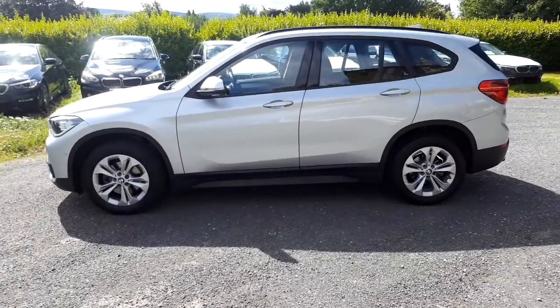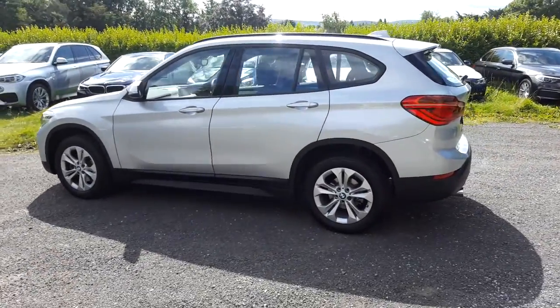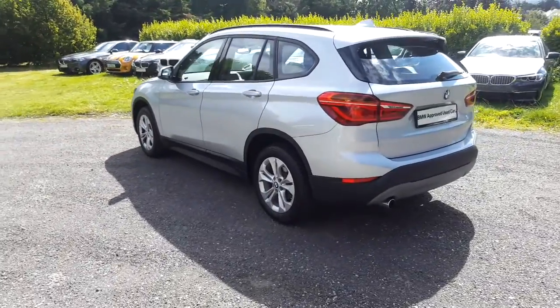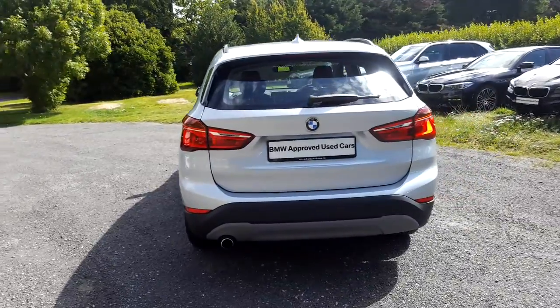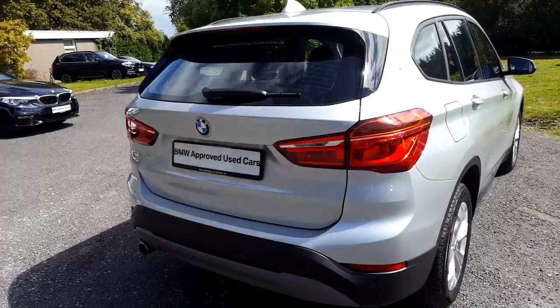It's in Glacier Silver and has a black Dakota leather interior. It has 7,000km and some of the equipment includes sliding rear bench, 17-inch double-spoke alloys, powered boot lid operation, driver comfort package, roof rails, and sport steering wheel.